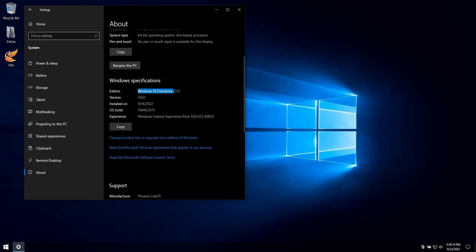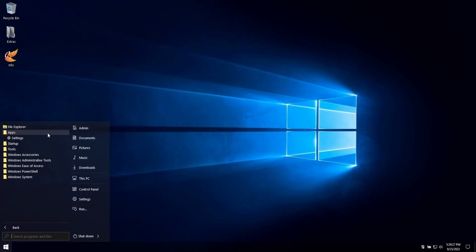We designed this build to appeal to the purists by leaving the original icons, cursors and themes completely untouched, but we still include many of our usual additions that are designed to take your Windows experience to the next level.